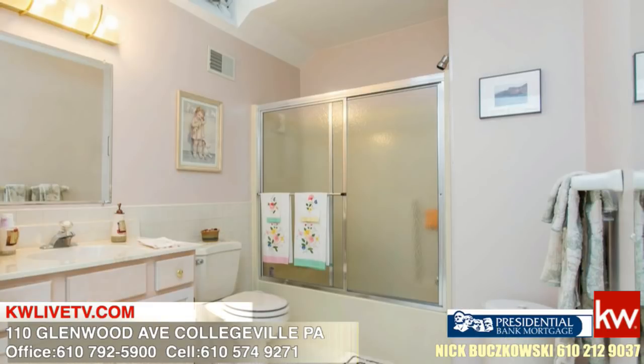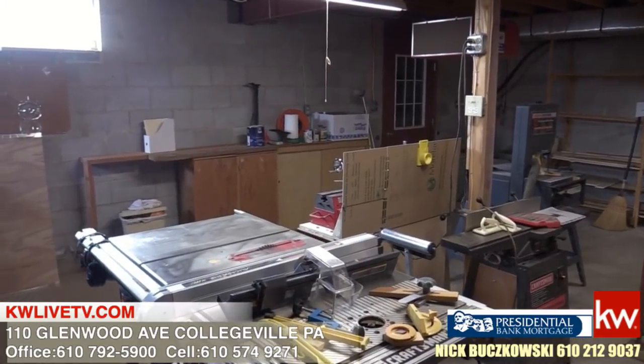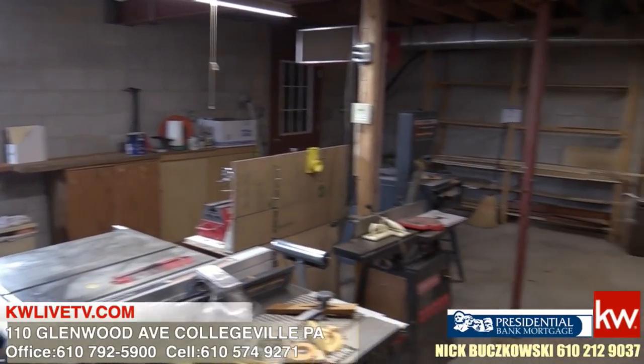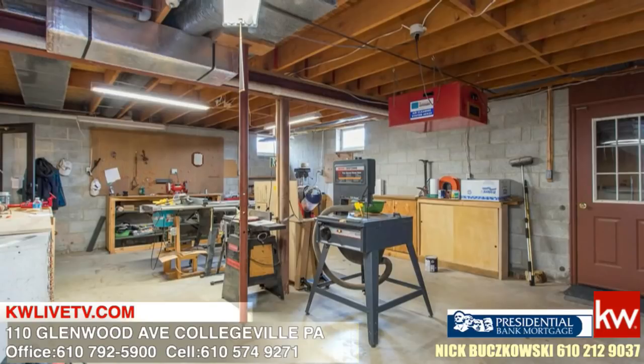I think it still shows really nice. There's a huge bathroom right here that these two upstairs bedrooms share, and it's quite large — really a nice feature. Here we are in the basement; as you can see, you have the cinder block walls, and the property is in great condition.